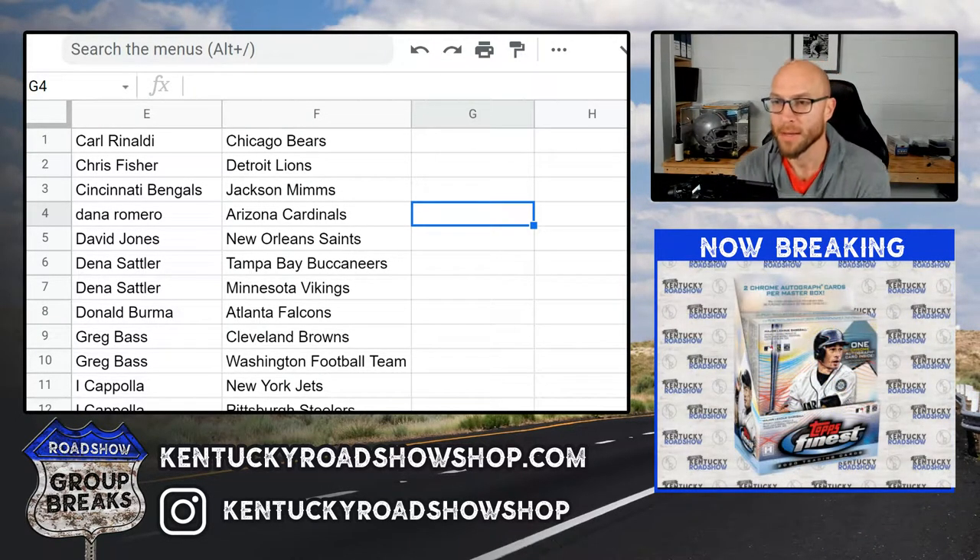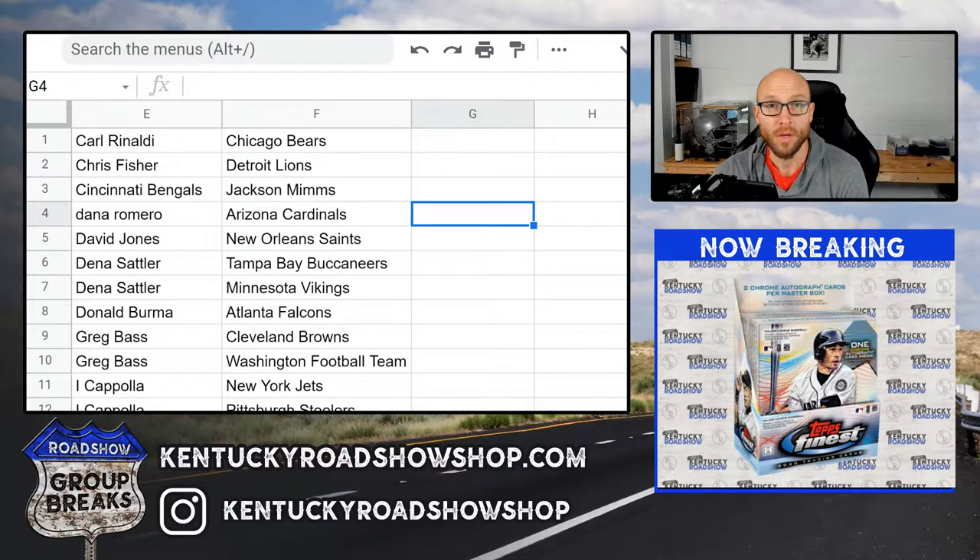All right, here we go. 2020 Panini Plates and Patches football six box break number one. Thank you everybody that joined. We appreciate it. Good luck to you.